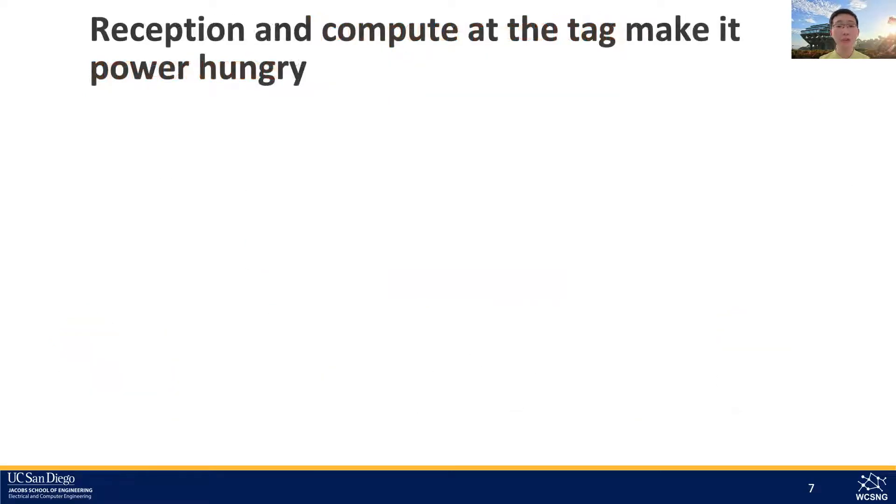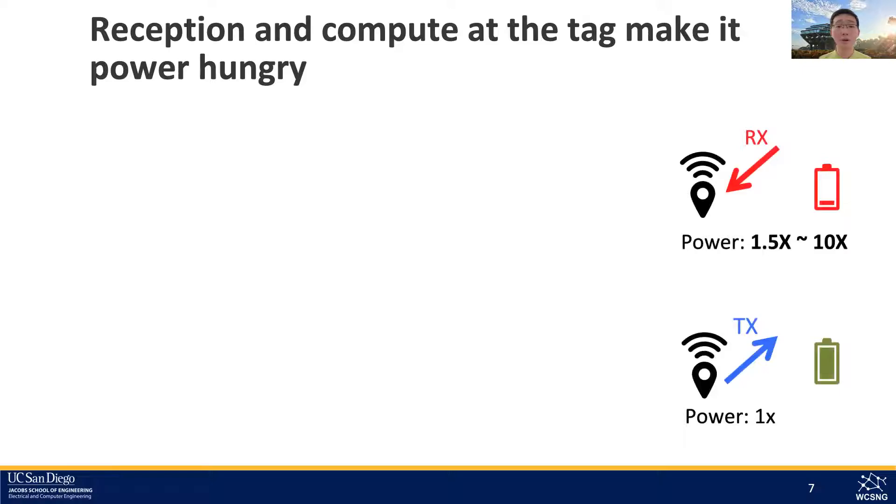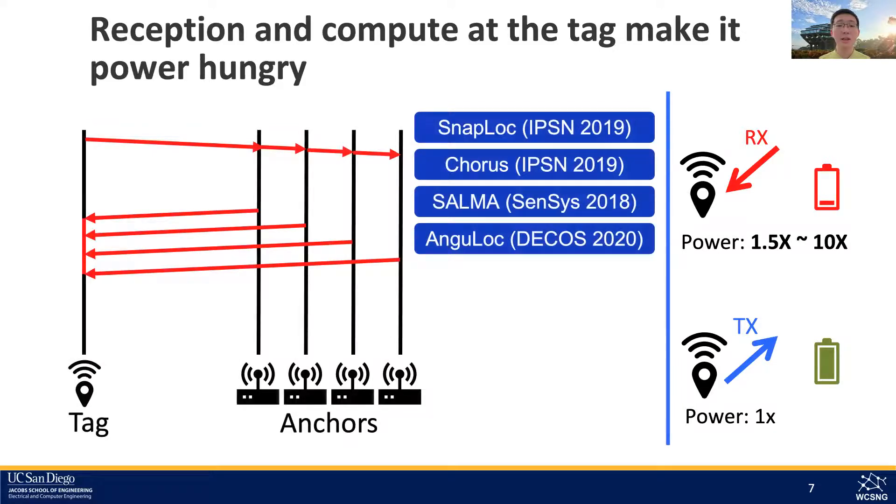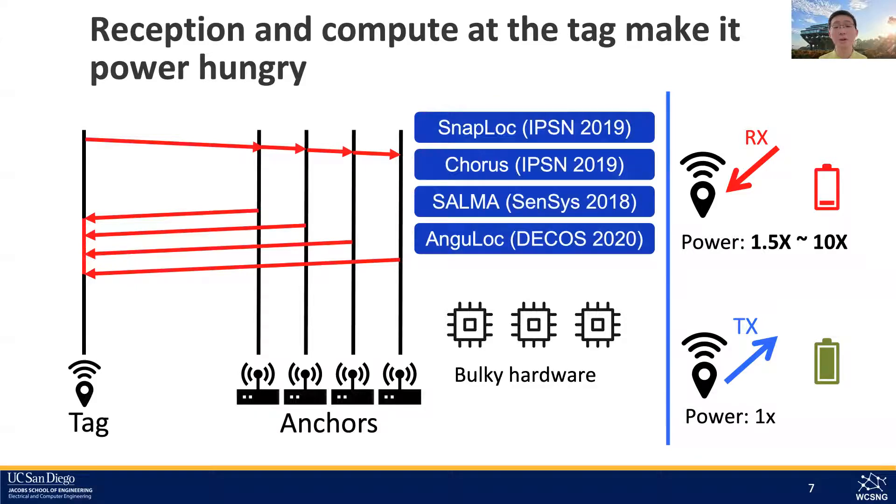Surprisingly, what we first learned is that UWB reception is at least 50% more power hungry than transmission. In contrast to traditional wireless radios where power amplifiers make transmissions power hungry, wideband cross-correlation for packet identification makes UWB reception more power consuming. Some previous works have the tag turned on in continuous reception mode, actively searching for UWB packets and computing its own location, consuming up to 10 times more power than transmitting — imagine a tag which can last three years only lasting one month. Further, a tag locating itself requires bulky hardware, which is great for smartphone-type devices but will not fit our requirements.